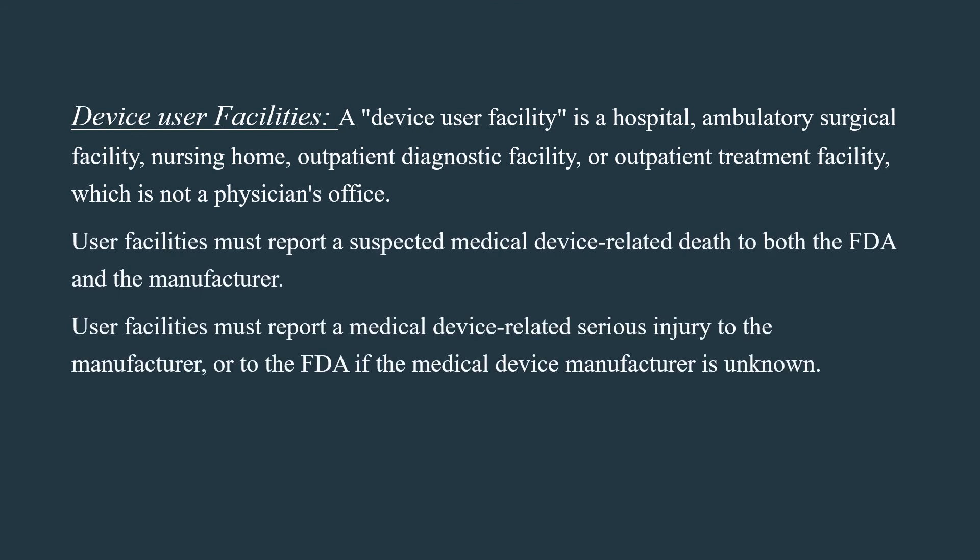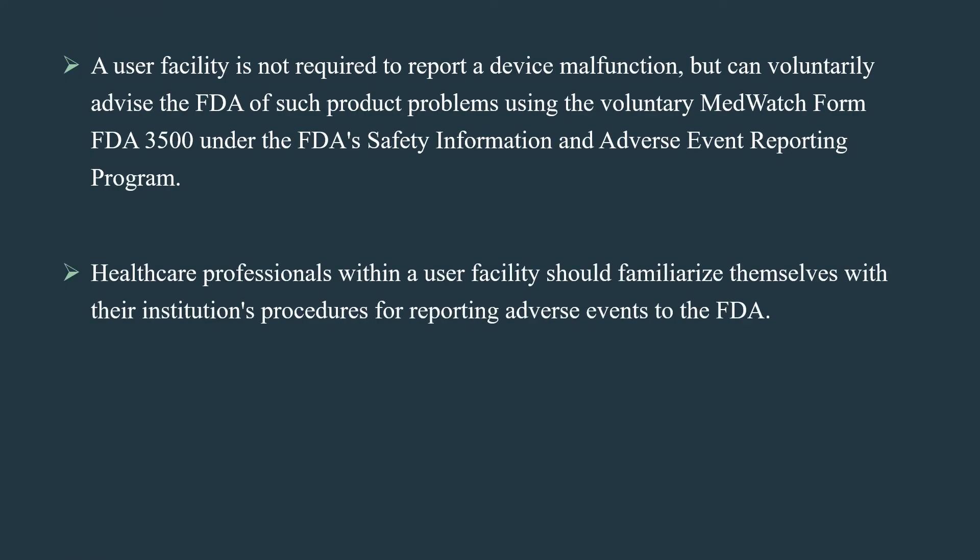A device user facility is a hospital, ambulatory surgical facility, nursing home, outpatient diagnostic facility, or outpatient treatment facility, which is not a physician's office. User facilities must report a suspected medical device-related death to both the FDA and the manufacturer. User facilities must report a medical device-related serious injury to the manufacturer, or to the FDA if the manufacturer is unknown. A user facility is not required to report a device malfunction but can voluntarily advise the FDA using the voluntary MedWatch Form FDA 3500 under the FDA's Safety Information and Adverse Event Reporting Program. Healthcare professionals within a user facility should familiarize themselves with their institution's procedures for reporting adverse events to the FDA.